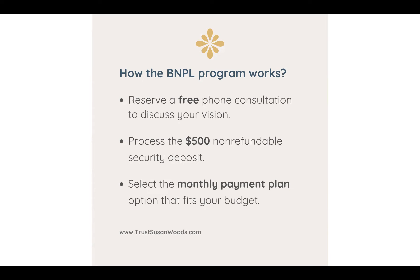After you've done that, you would select the monthly payment plan option that fits your budget. So it's three steps to the program: schedule a phone consultation, process the $500 deposit, and select your monthly payment plan option. Now let's talk about the options.